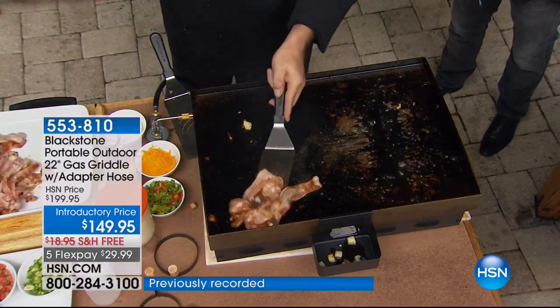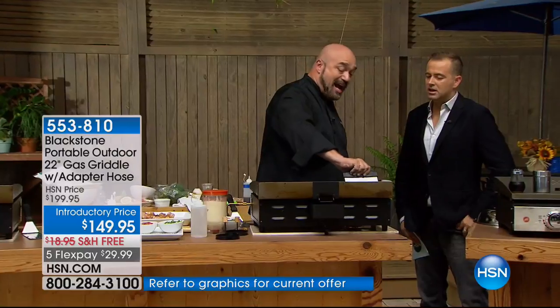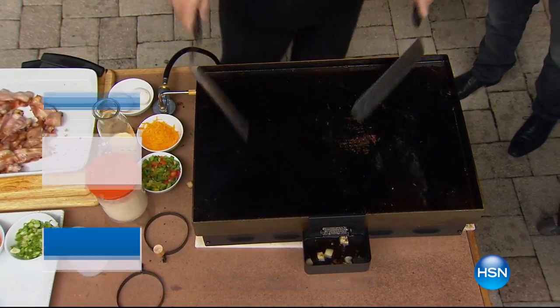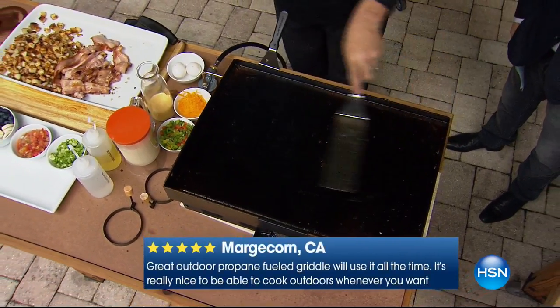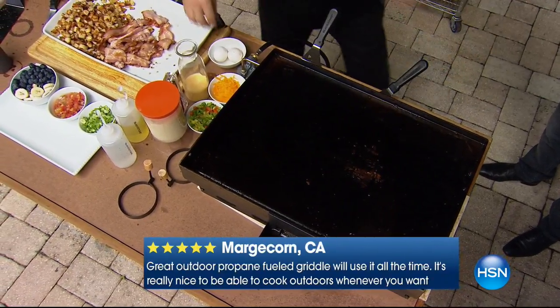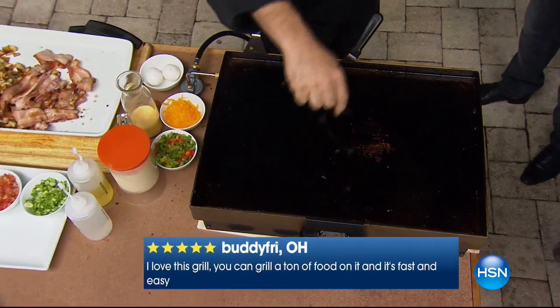Have you ever really seen anything like this? Blackstone has nailed it for home use. This is like legacy cookware or legacy knives — but this is the first time I've ever seen a legacy grill. The very first time you get it home it's sparkly and shiny and silvery — that lasts about nine seconds, and it's supposed to. Every single time you use this grill, you're leaving your family's signature on it.